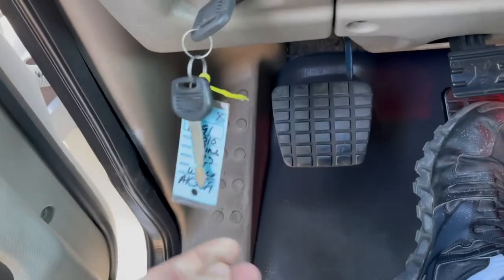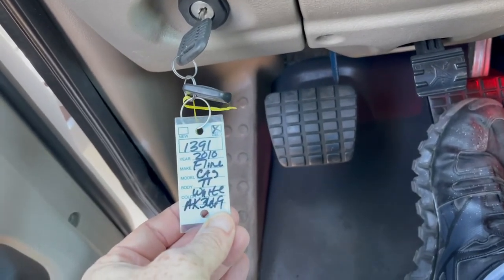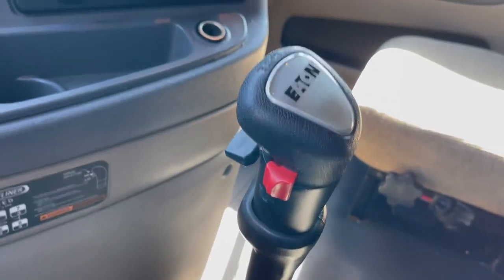Hey guys, 1391 here. We are looking at a 2010 Cascadia out of one of the major moving fleets. It's got a DD15, 455 horse and 13 speed.